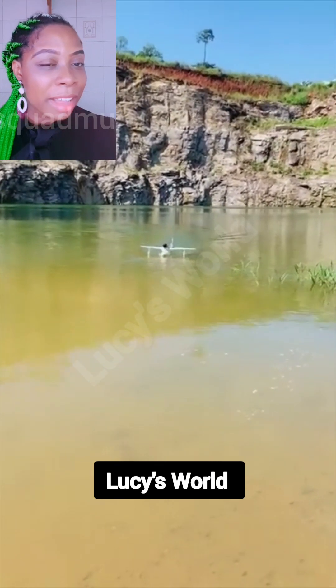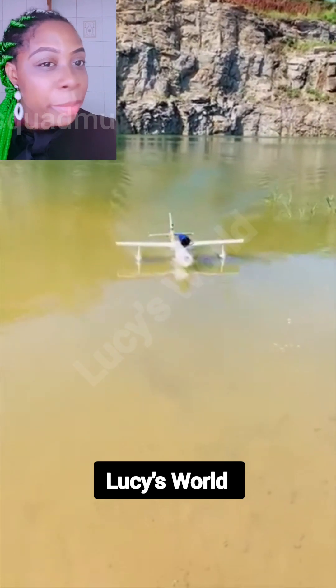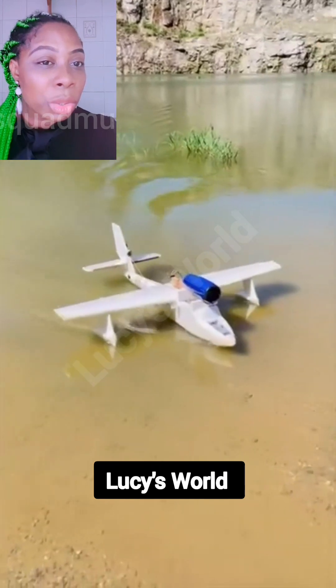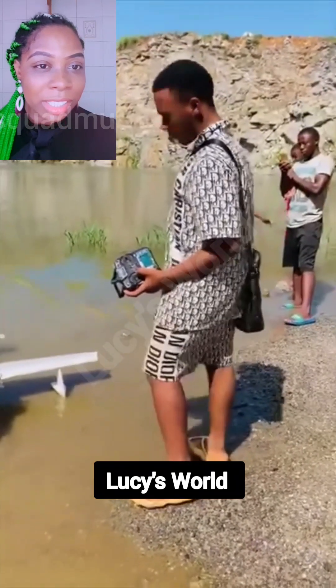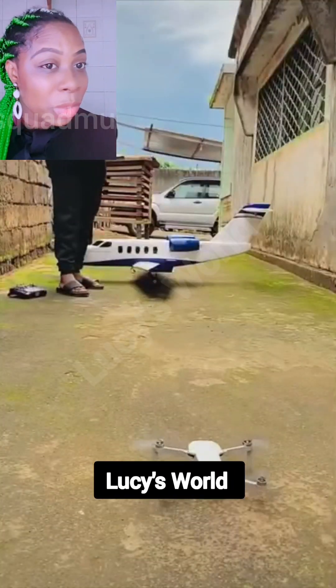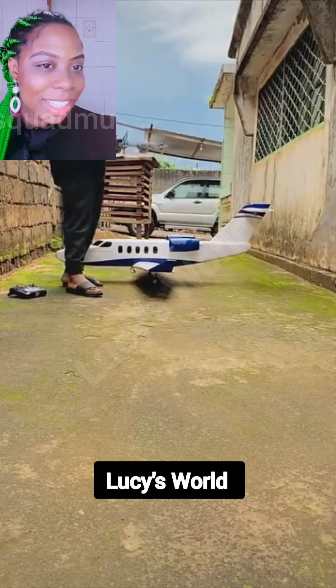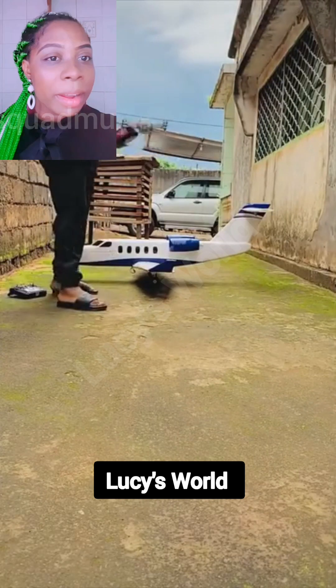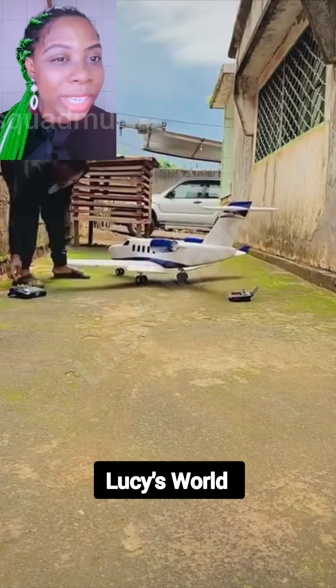This boy can do a lot for the country — he can offer a lot. Just look at this aircraft, it's moving on water now. He's going to show us how it moves on the land also, and also make it move in the air. This is really amazing.